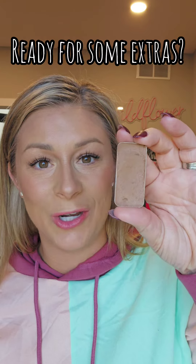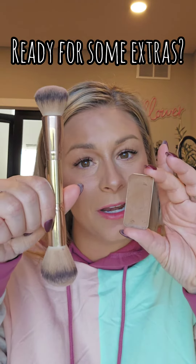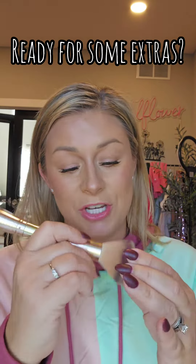The first extra I would add in is some bronzer. This is High Tide Bronzer. You can get it in a bundle with the blush bronzer brush and save some money.